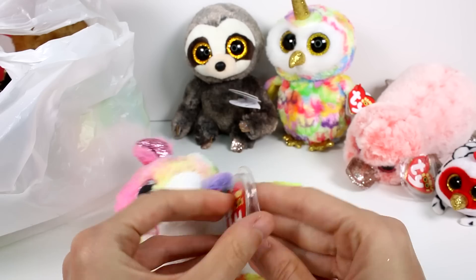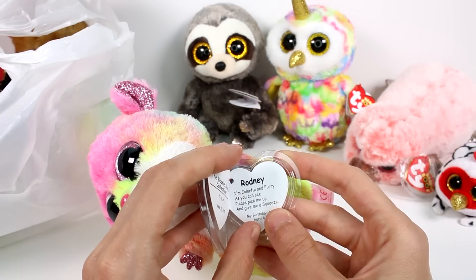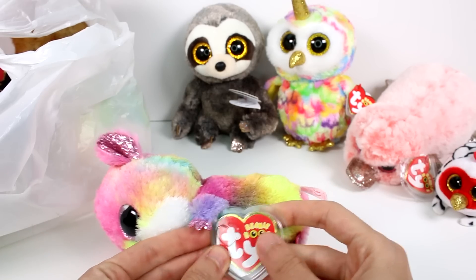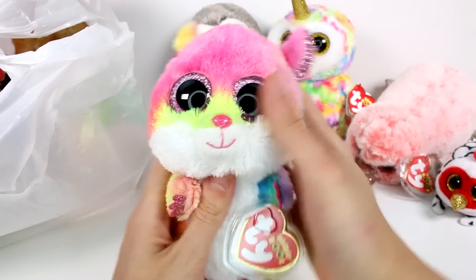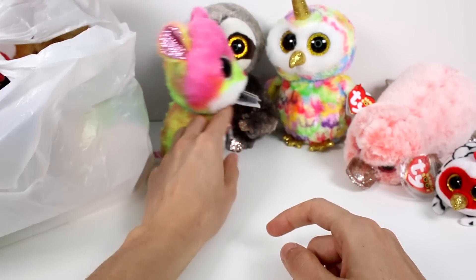Let's check out the bio on the tag. This is Rodney. 'I'm colorful and furry, as you can see. Please pick me up and give me a squeeze. My birthday is April 4th.' How cute, how adorable. Rodney also has a glittery nose — you can tell. It's so cool.